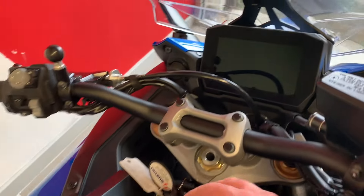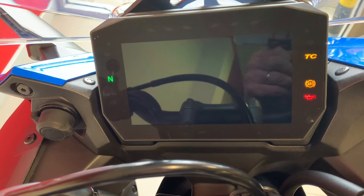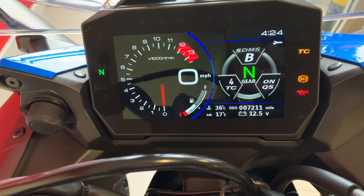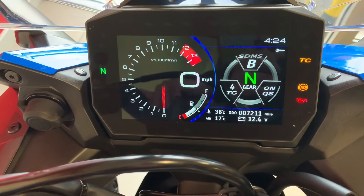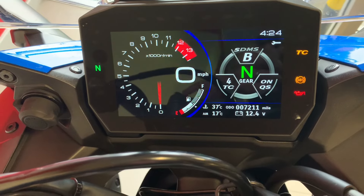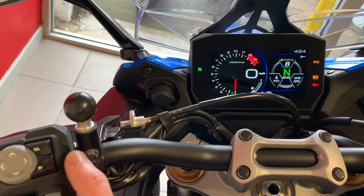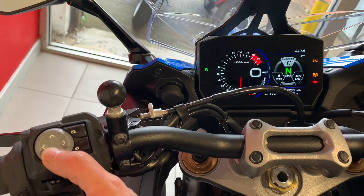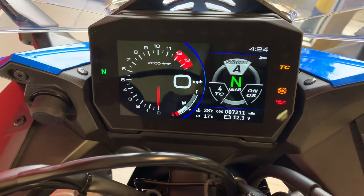Let's have a look at the dash on this Suzuki. Everything now has to have a TFT the size of your home telly, and this is no exception. This is due a service which we will do before it goes out. You've got all your power maps, quick shifter, traction control — all your info is in there. You can work it from the switchgear. We'll go back up to SDMS. Lovely bonnie dash on that bike.